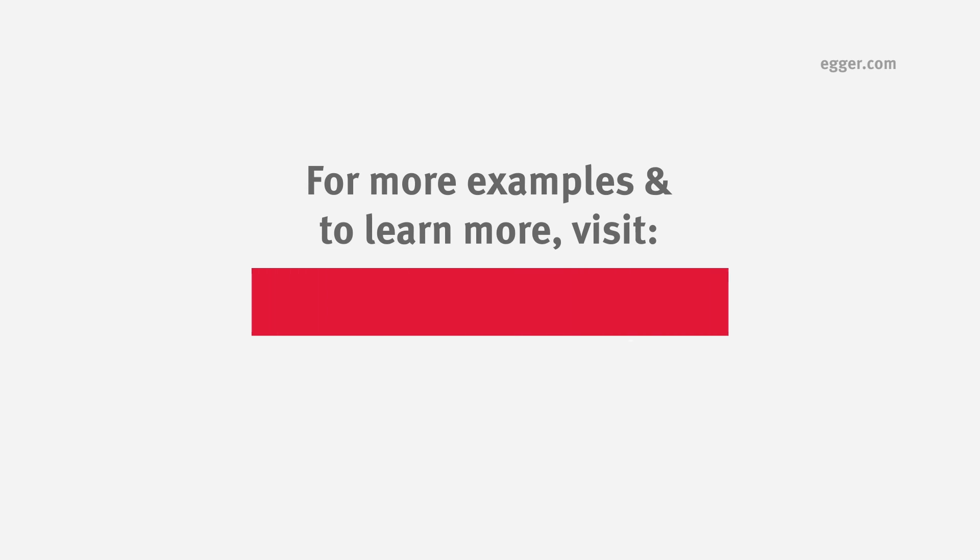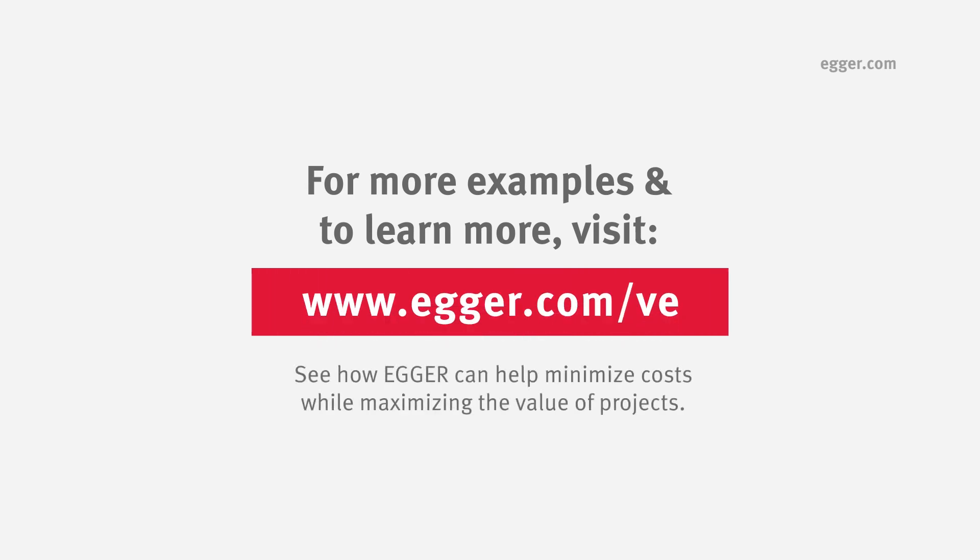Visit eggers.com/ve to see additional examples and learn more about how Eggers TFL and laminates can help your clients minimize their cost while maximizing the value of their projects.